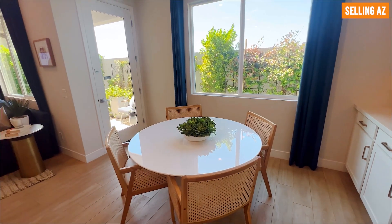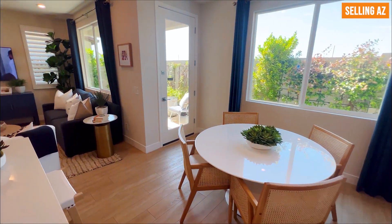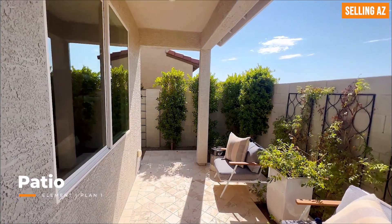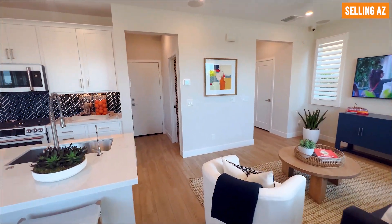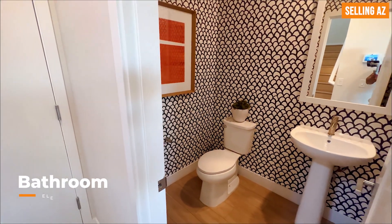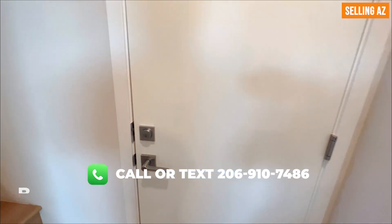You have a nice eating area — great spot for a round table or a table of your choice. Going out to the back patio, you have a really nice private paved patio, great for seating. Eastmark is known for all the amenities this neighborhood has to offer — everything is walking distance. Going upstairs, you have a powder bath to the right-hand side, and that door leads to the garage.